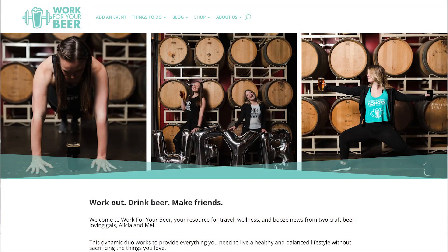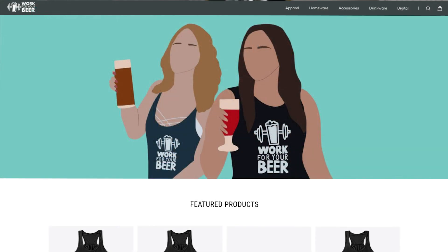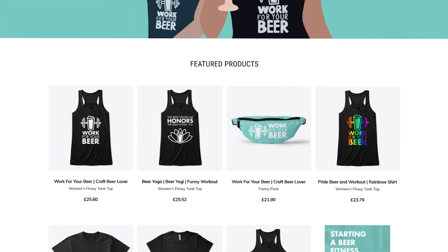Even though the site we use for Spring isn't our own site, it's branded to be Work for Your Beer. So when people travel from workforyourbeer.com into that website, it looks like a very natural transition. It's really good to use those customized features of the store itself on Spring, just to keep that continuous brand look and feel across the board.